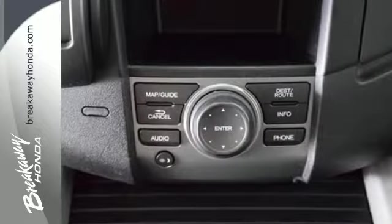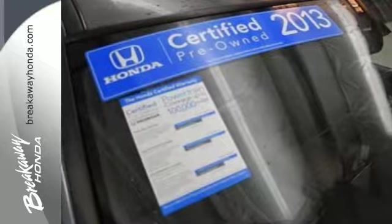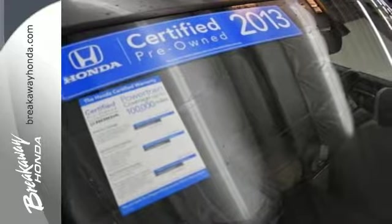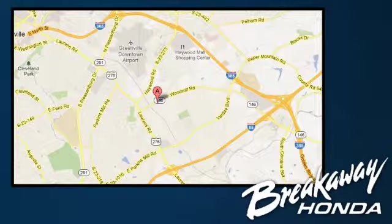Knowing that you've made a rational, intelligent choice can be fun. Choose this 2013 Pilot today. Call, click, or stop in today. We're conveniently located at 330 Woodruff Road in Greenville, South Carolina.